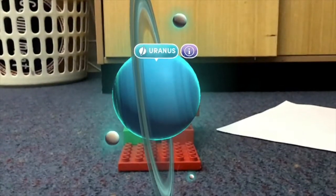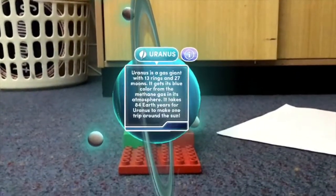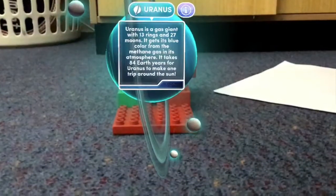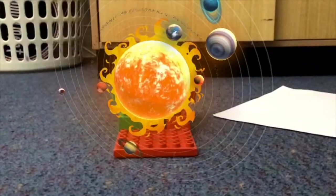Now we'll be doing Uranus. Uranus is a gas giant with 13 rings and 37 moons.